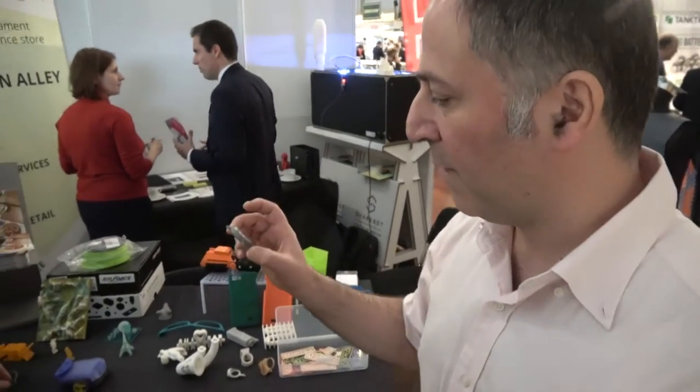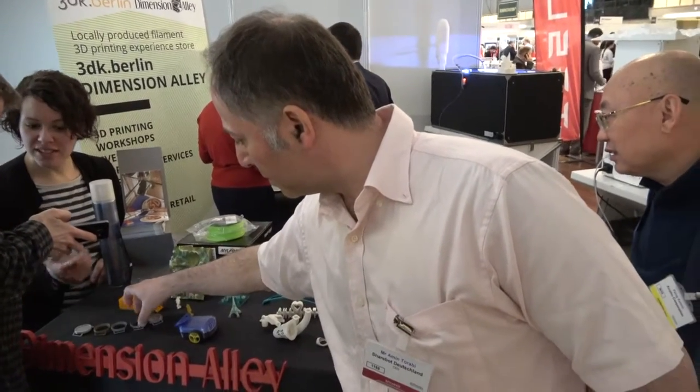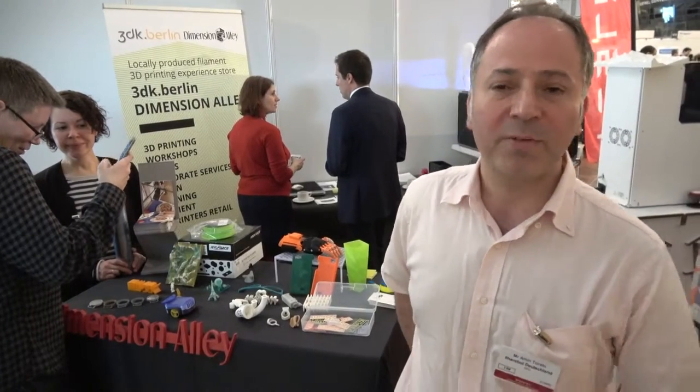That was for the fashion show. We have our offices in Berlin with lots of 3D printers — five, six, seven or more. We have a couple of designers and a couple of technicians. We also retail machines, teach people how to use them, and train people on what 3D printing is about. We're about five to six people.